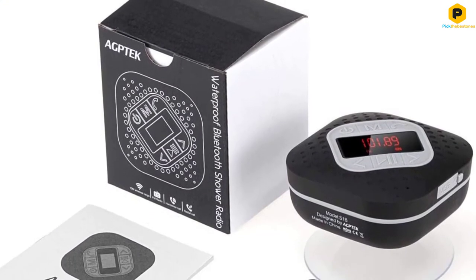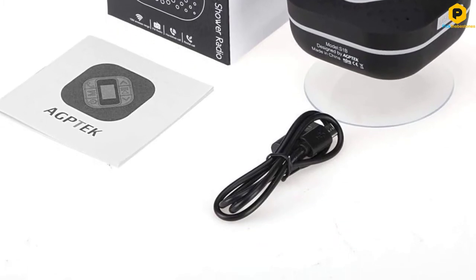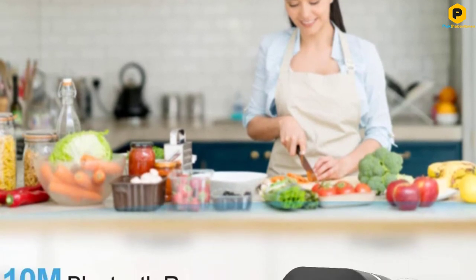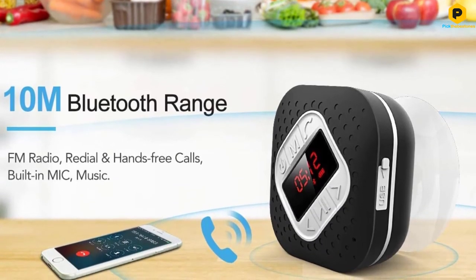It only takes a few seconds to connect all your devices. The speaker works with a good number of devices, including iPad, iPod, iPhone, smartphones, Mac, MacBook, tablet, Android, laptop, desktop computer, MP3 player and many others.